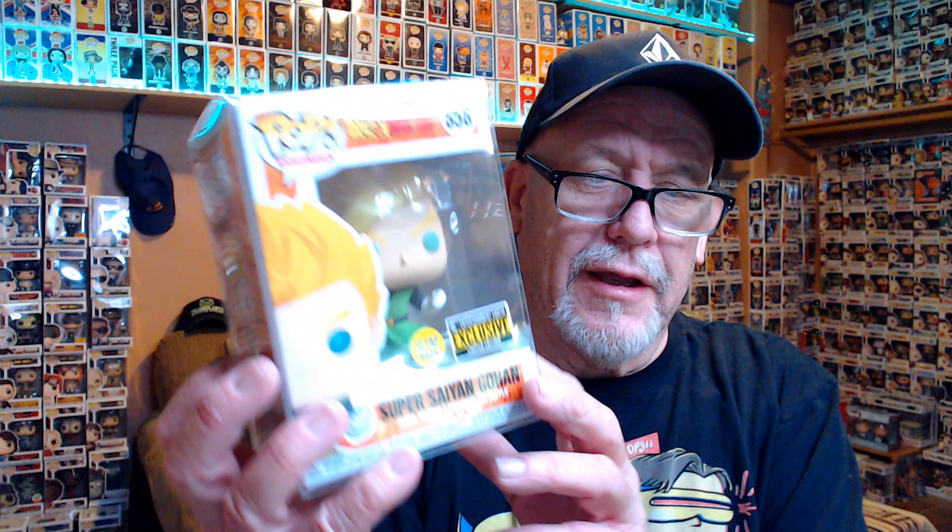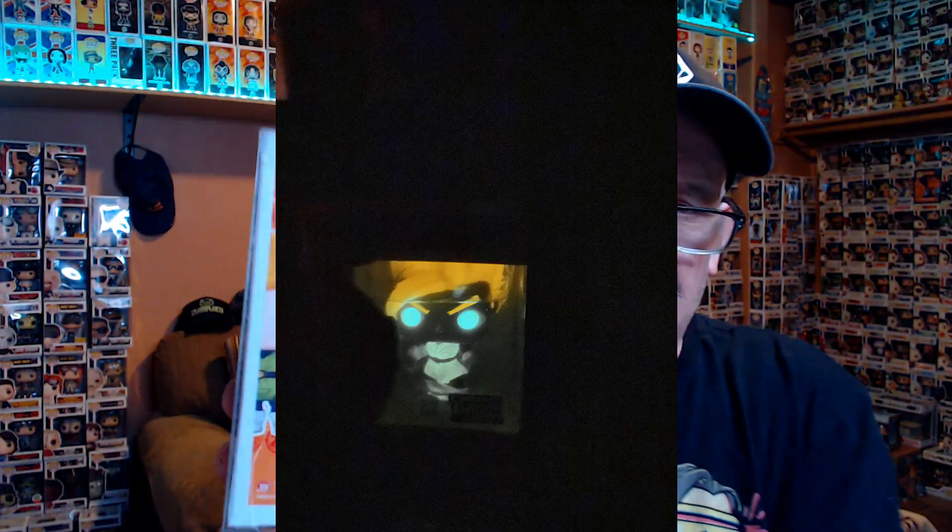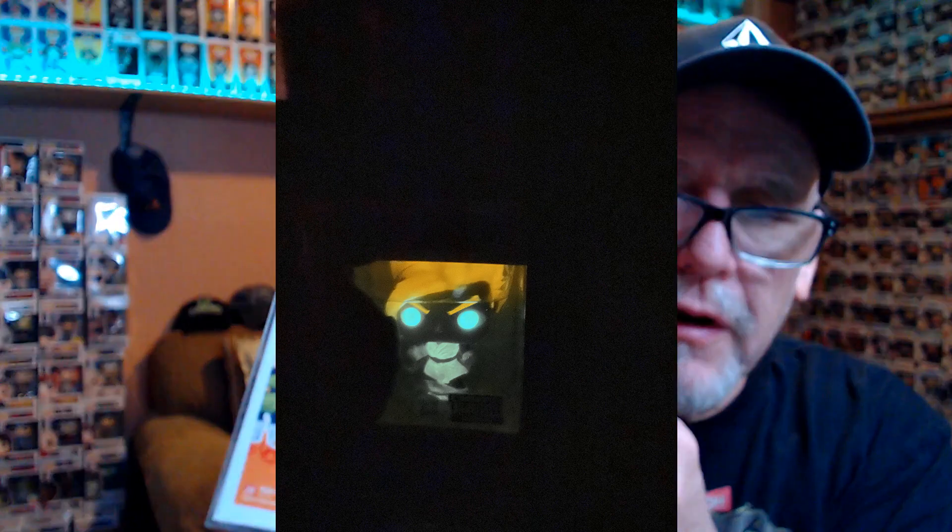I did glance at the color on this next one — and every time I say I glance at the color, you guys know what it is. It's a Dragon Ball Z, I think. One, two, three — this is a Glow-in-the-Dark Super Saiyan Gohan. I think I have this one already. This is the Entertainment Earth exclusive. These Dragon Ball Z ones confuse me because I can't pronounce half the names and they go up and down in value so much.